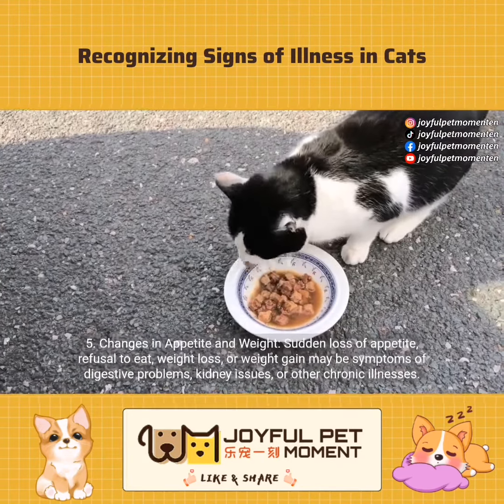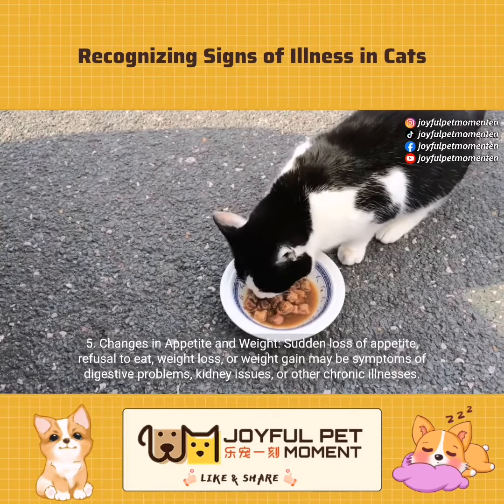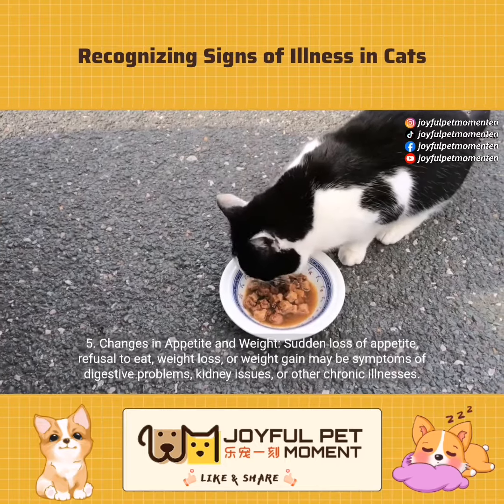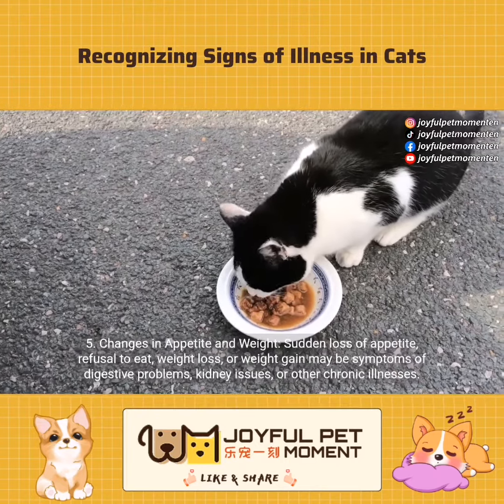Changes in appetite and weight. Sudden loss of appetite, refusal to eat, weight loss, or weight gain may be symptoms of digestive problems, kidney issues, or other chronic illnesses.